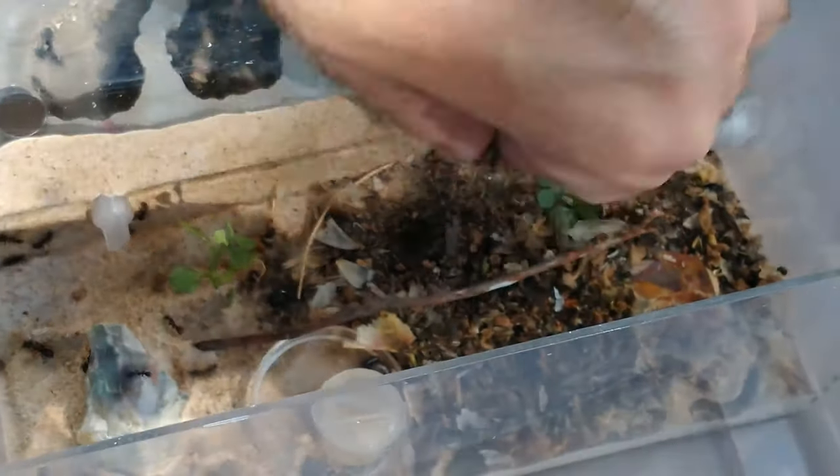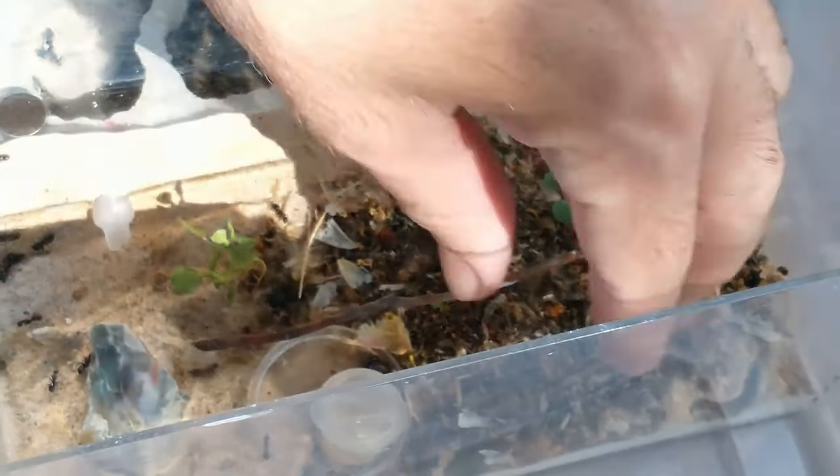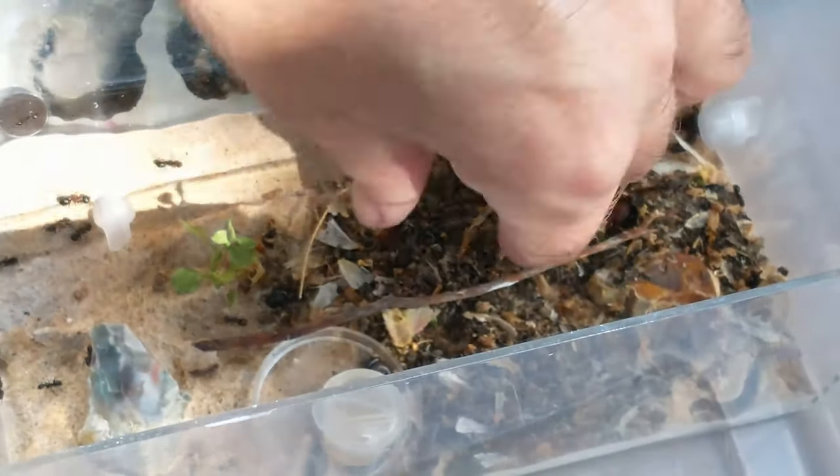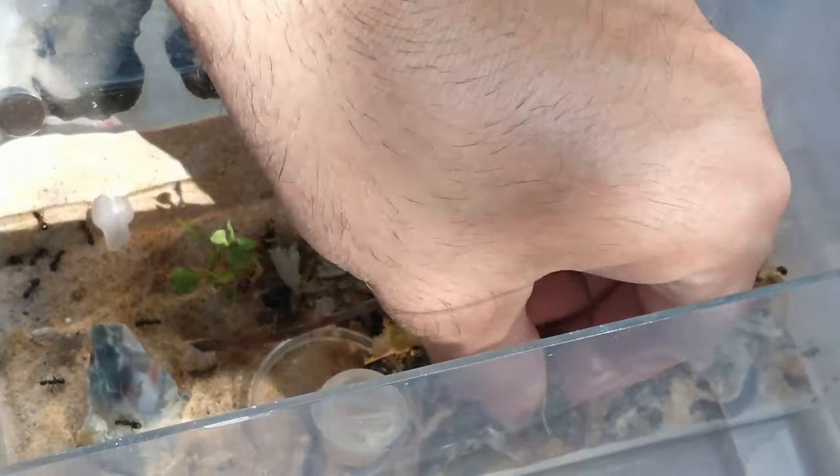I've got their nest entrance plugged, because if I didn't, there would be hundreds of them coming out. I'll get rid of the majority of the big stuff.